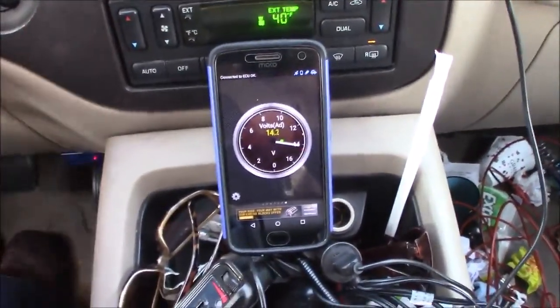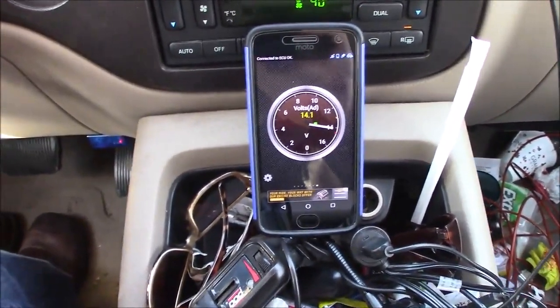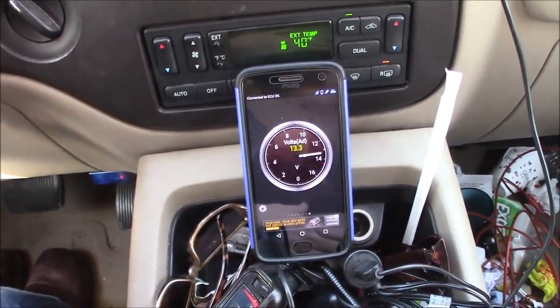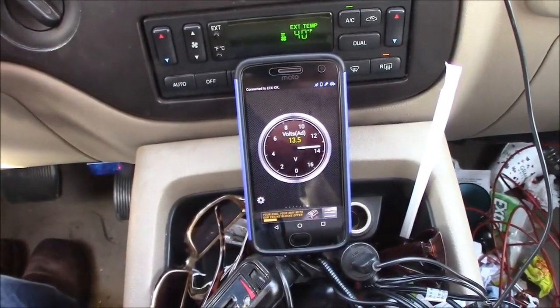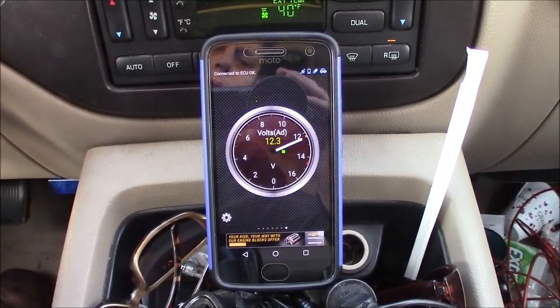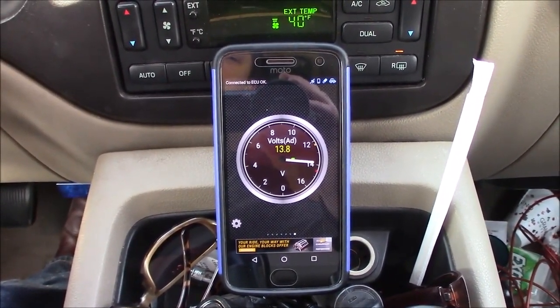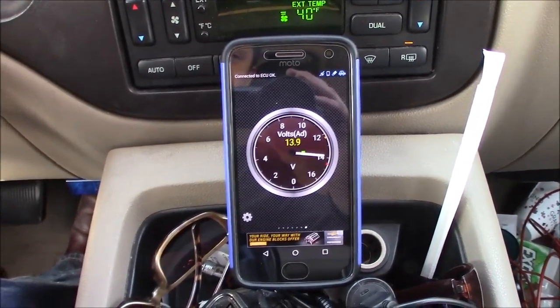How about the rear defrost — still holding at 14.2 volts. There's the headlights. And here's the driver heated seat, passenger heated seat. Obviously putting quite a strain on the alternator — this is every accessory in the vehicle on at base idle — but at 1,000 RPM we're already back to full output on the alternator, pretty close.